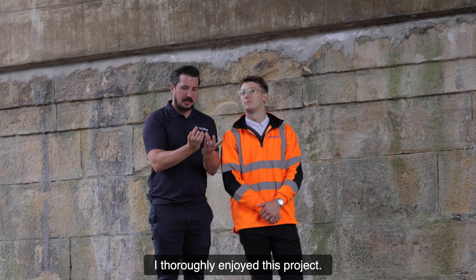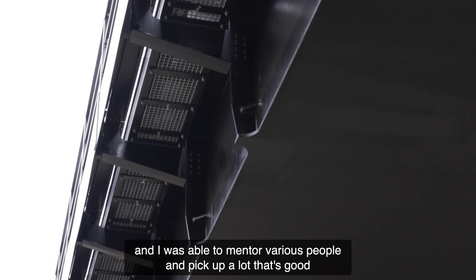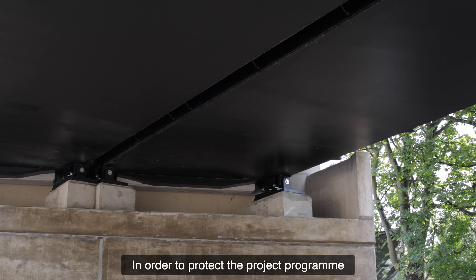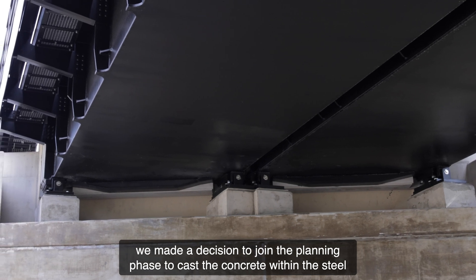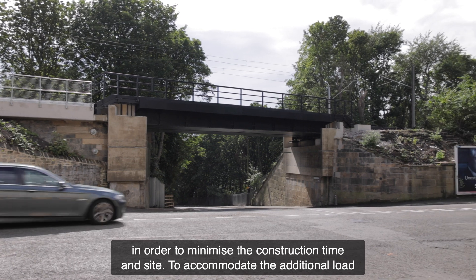I've thoroughly enjoyed this project. It was a really good learning curve for me, with loads of different aspects, and I was able to mentor various people and pick up a lot that was good for my personal development. In order to protect the project programme and mitigate potential impact during the blockade, the decision was made during the planning phase to cast the concrete within the steel U-deck and apply the waterproofing system in order to minimise construction time on site.